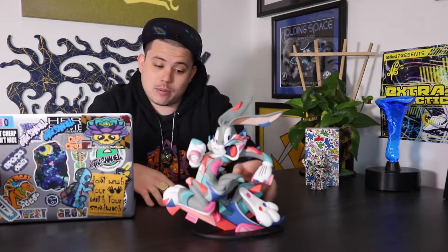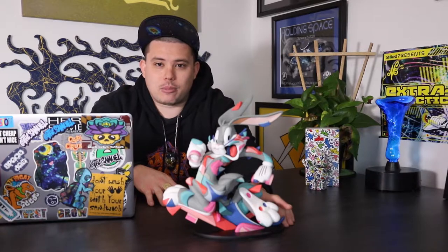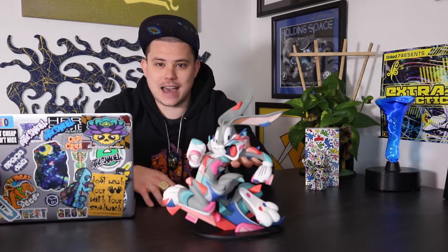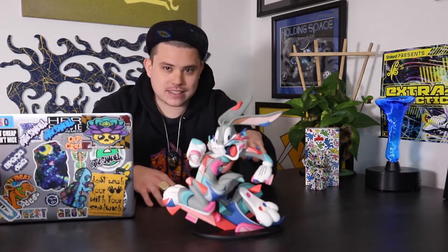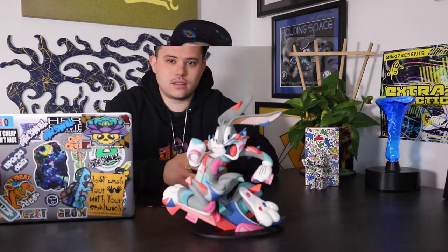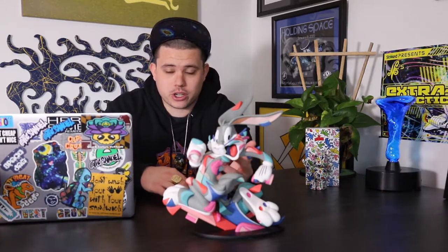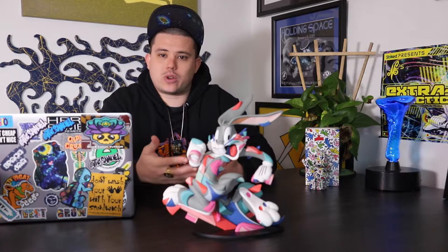In a previous episode we went over A Wild Hair by Louis de Guzman, the sculpture. But over the last week or so, I just got it back from the framer. I got one of the 75 prints, so in this episode we're going to get into the prints. I gave a decent background about Louis de Guzman in that previous episode, but I wanted to go into a little bit more detail about the release and the drop.